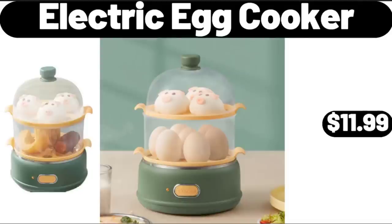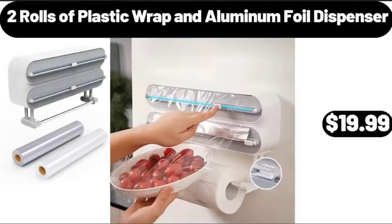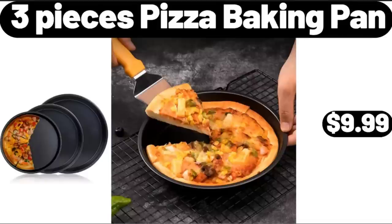Electric Egg Cooker, $11.99. Two Rolls of Plastic Wrap and Aluminum Foil Dispenser, $19.99. Three Pieces Pizza Baking Pan, $9.99.